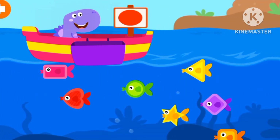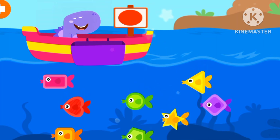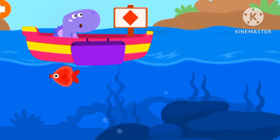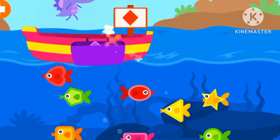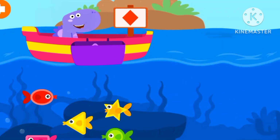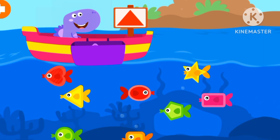That is the heart-shaped fish. That is the oval fish. The diamond fish. The triangle fish.